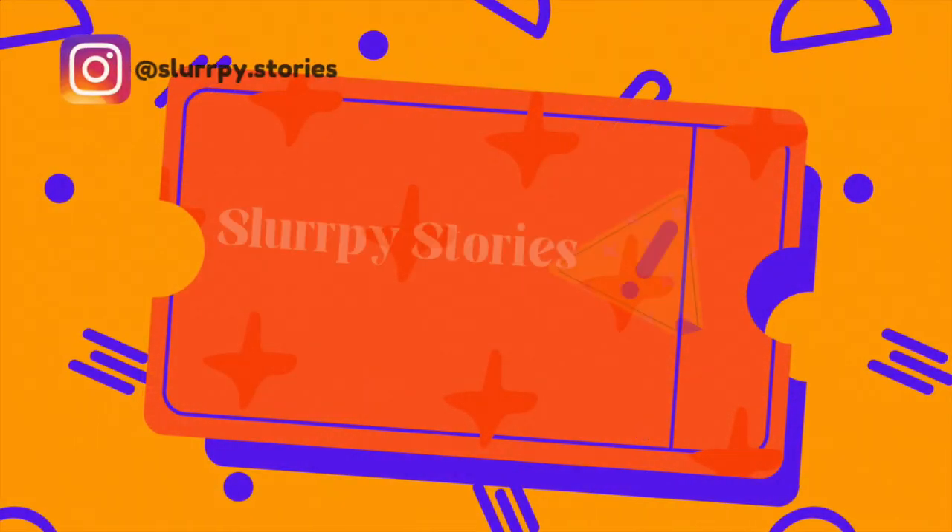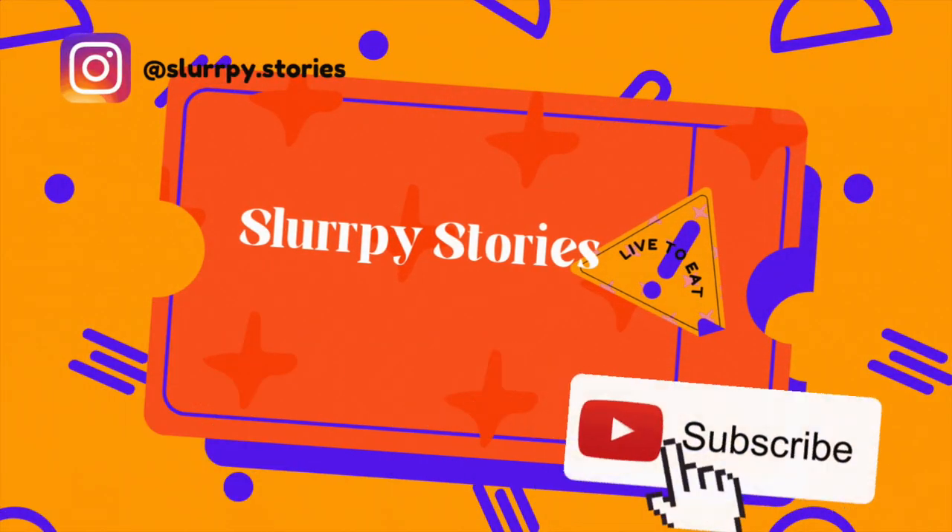Hey everyone, welcome to my first ever video of the Slurpee Stories channel. Wishing you all a very happy 73rd Republic Day. Republic Day is a day of celebration and what better day could I select to start this new hobby of mine?